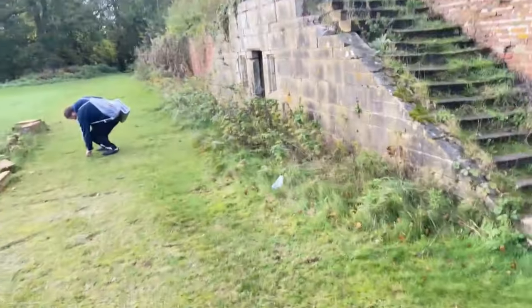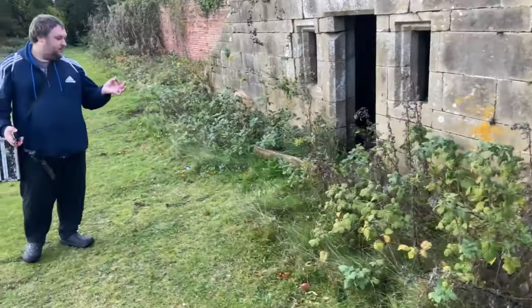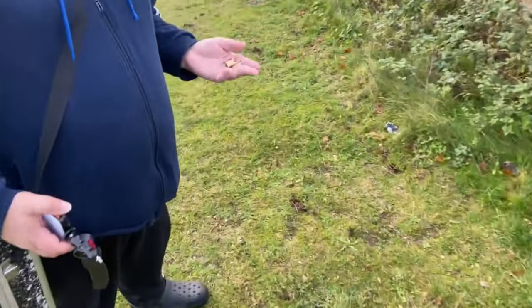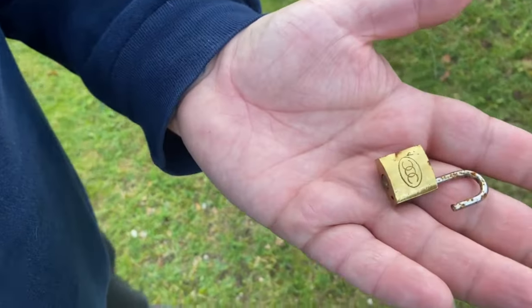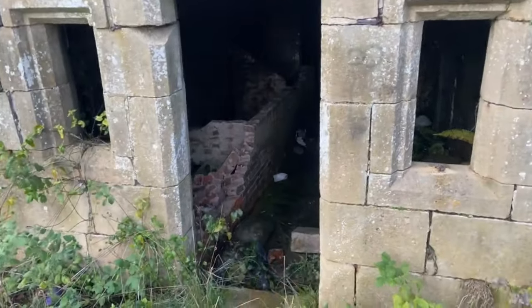There's this little room underneath the stairs. What's that? One lock. One lock. No key. Okay, what's this? It's like a cellar.